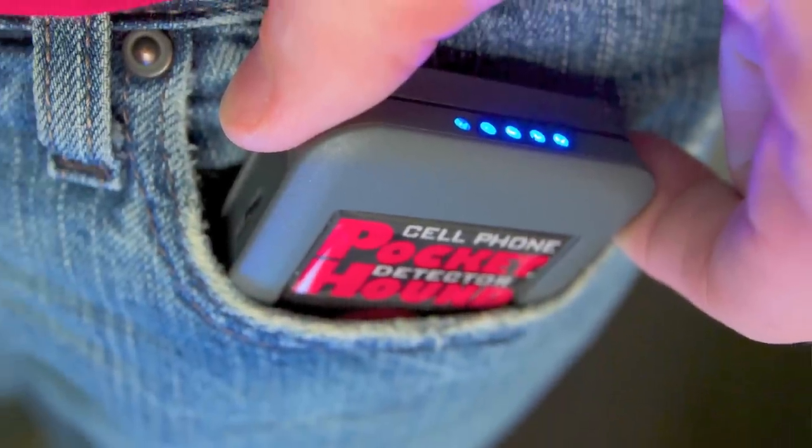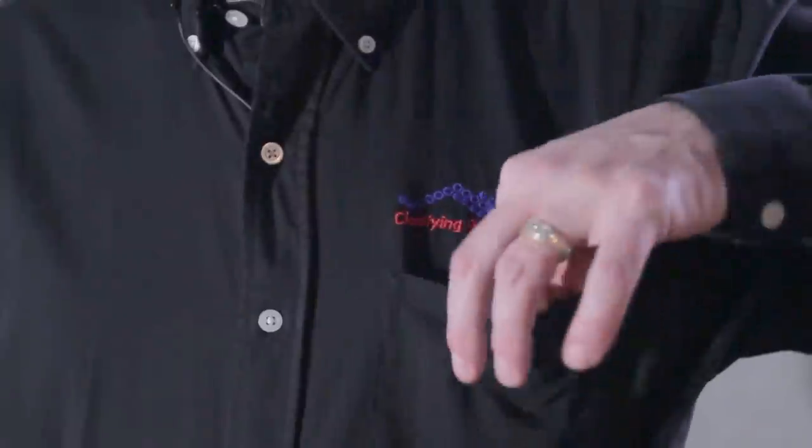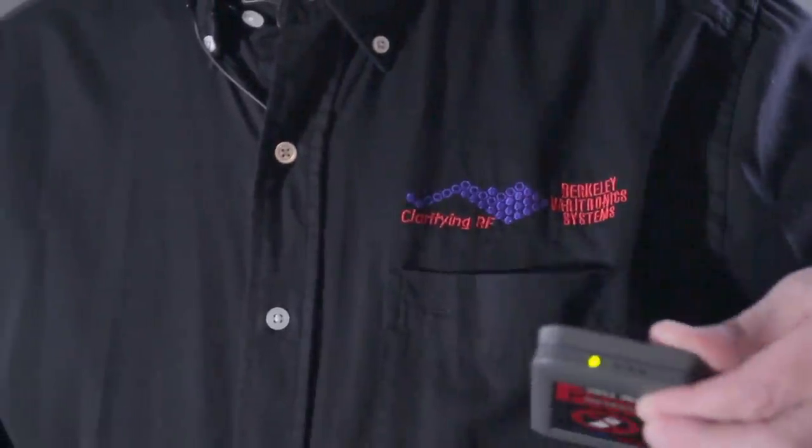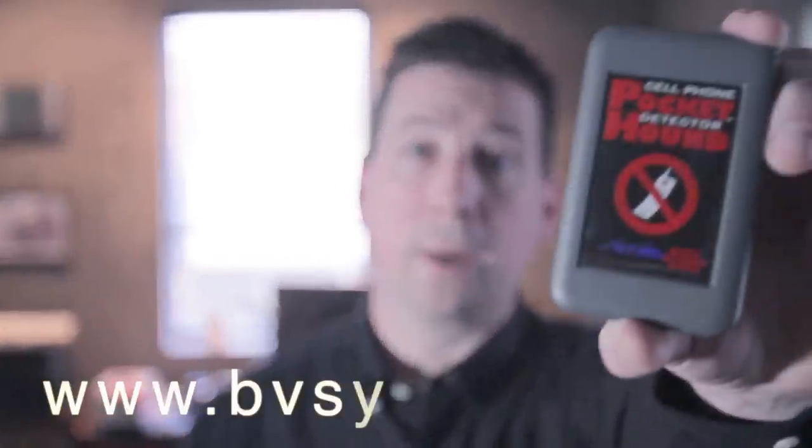Berkeley's Pocket Hound detects all cell phone activity — 2G, 3G, as well as the latest 4G LTE mobile phones. The ultra bright blue LEDs will flash along with a vibration alert, informing the user that cell phone activity is detected. Pocket Hound is available for under $500 directly from Berkeley Bavatronics, where we continue to secure wireless America.